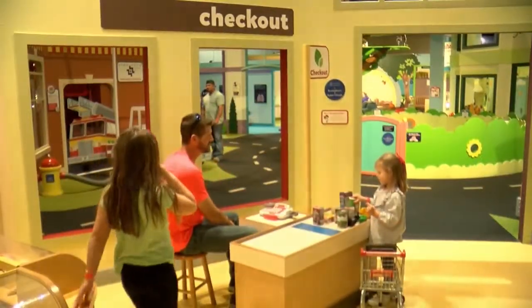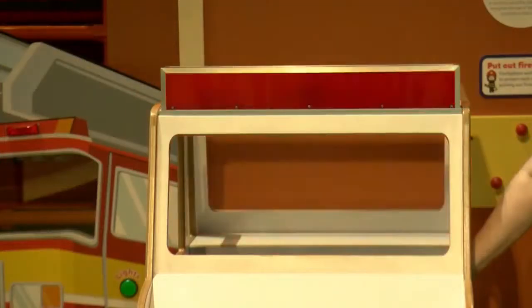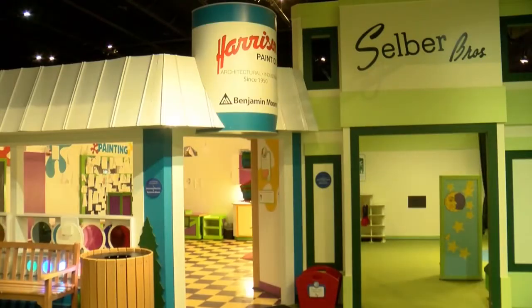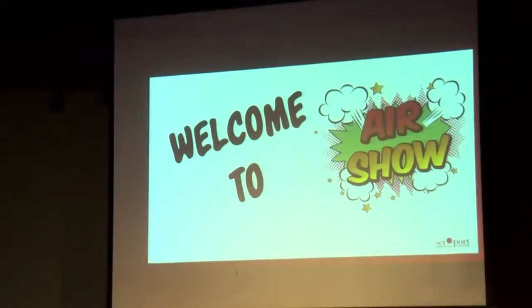The Power of Play exhibit offers fun and entertainment for children from birth to second grade. Whether they're interested in shopping, pet care, dentistry, or being a firefighter, it's a whole miniature world just the right size for small children.